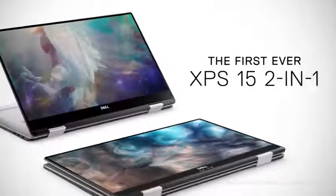This is the most powerful 15-inch 2-in-1 that we've ever delivered.